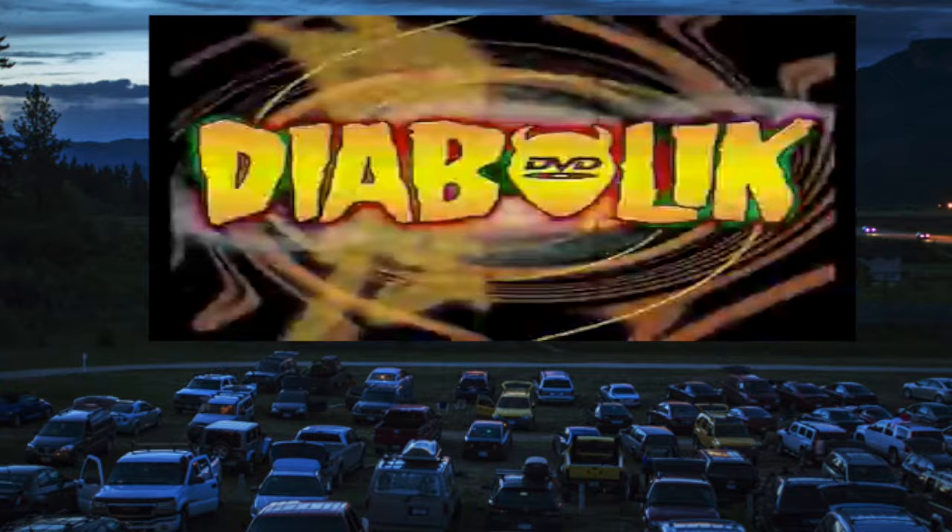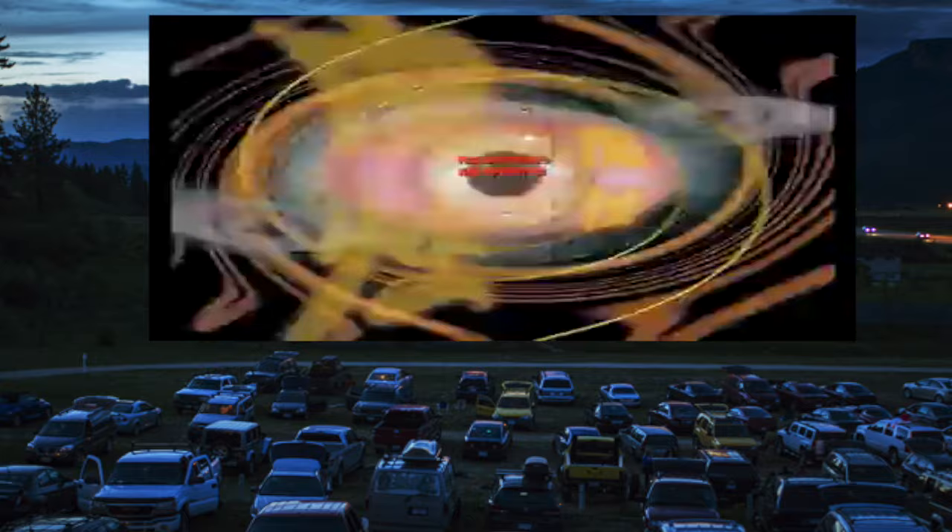Until next time. If you're watching this show, you love stuff like B-movies, and nobody serves that up better than Diabolic DVD. So go to DiabolicDVD.com right now — you'll be amazed by what they have to offer.